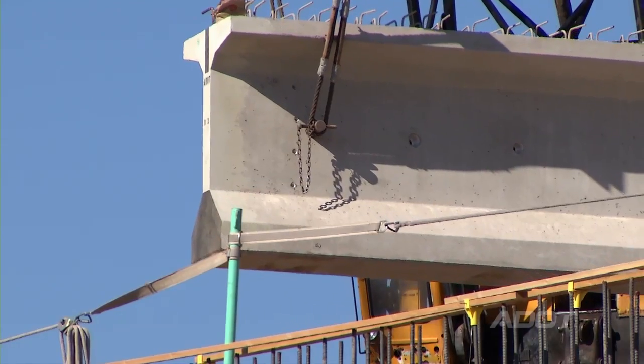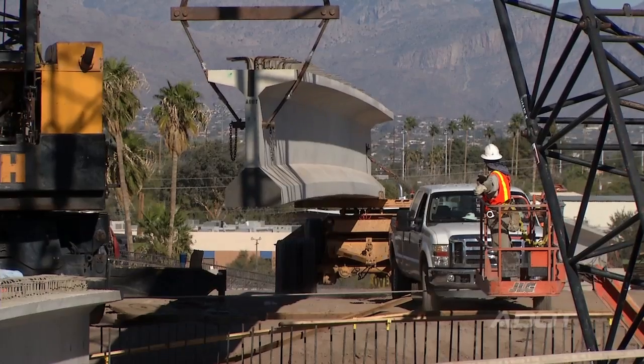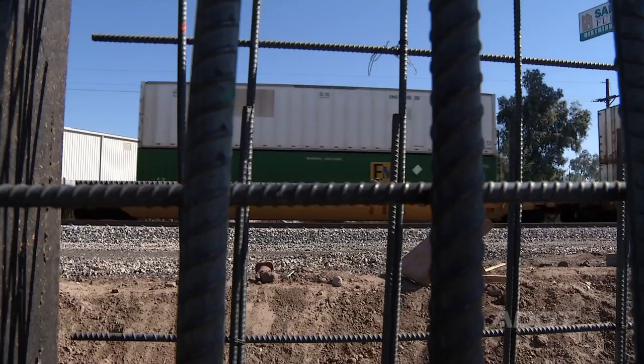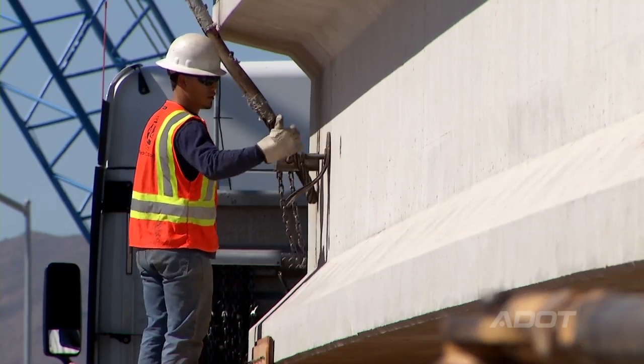We are setting 22 girders for the bridge that goes over the Union Pacific Railroad. The process of this is much trickier than the other bridges we've installed here at Prince Road, because we have to coordinate all of our actions with the trains coming through. We just can't stop the trains — the trains will continue to go through. So we need to schedule placing these girders in between trains going through.